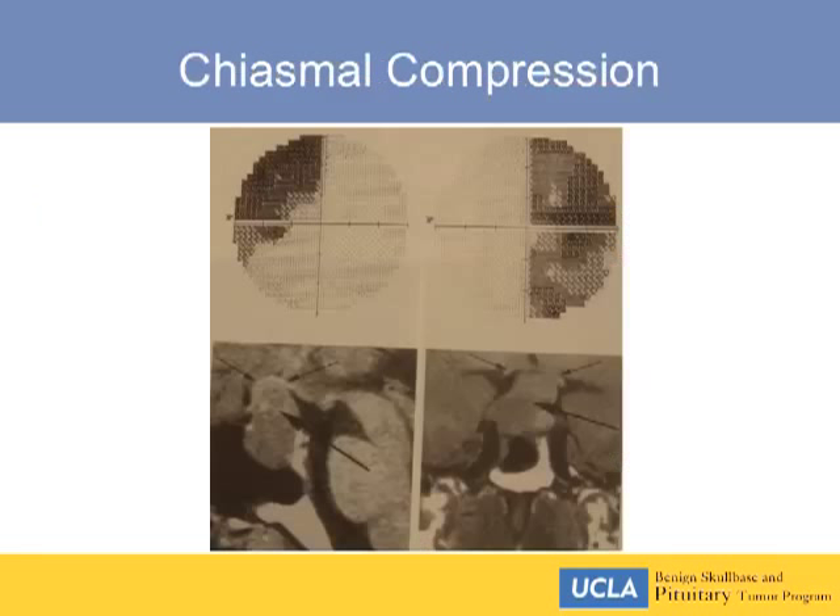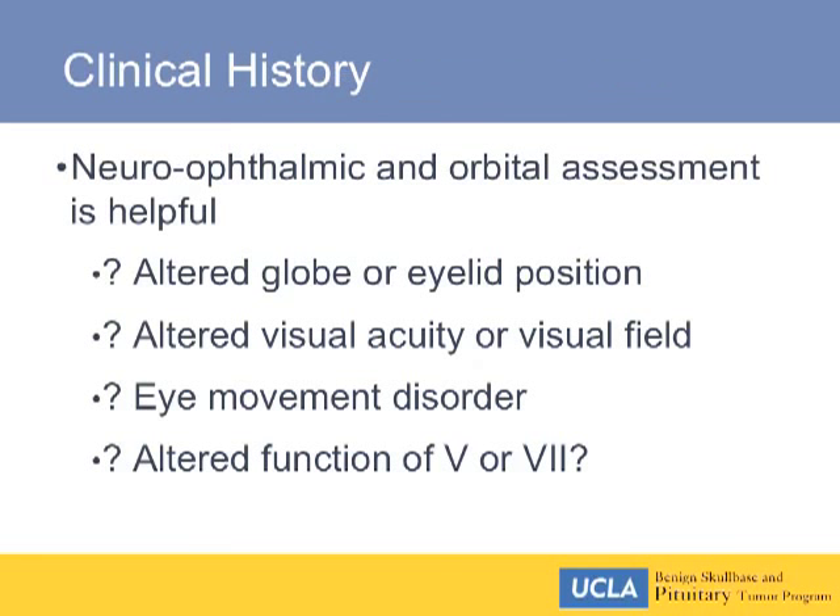There is a decussation at the chiasm, and there's a typical chiasmal compression syndrome when the chiasm is displaced superiorly.